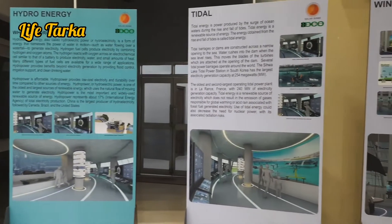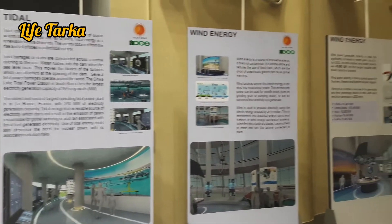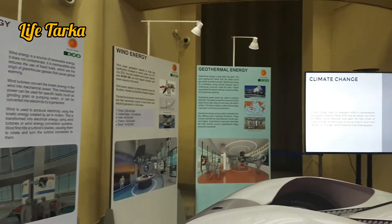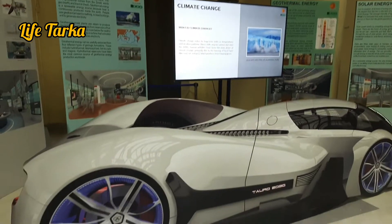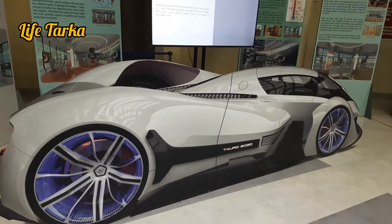This is the inside of the solar dome. A part of the solar dome is open now. According to the information received, it will take a few more months to open fully.